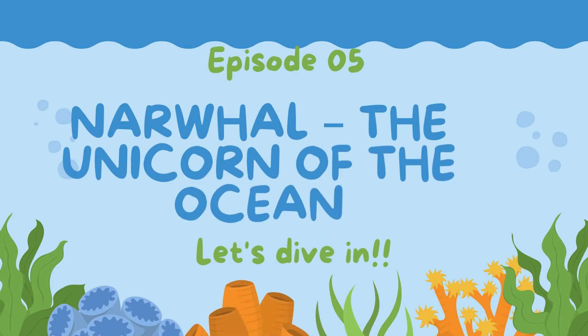It's a narwhal, the unicorn of the ocean! Let's dive in, in, in!